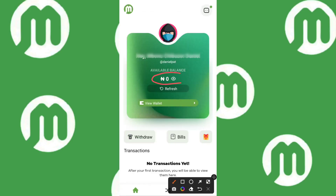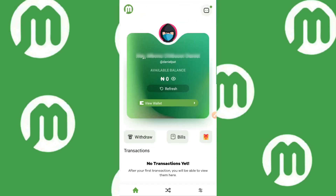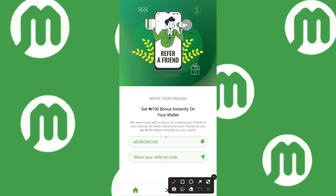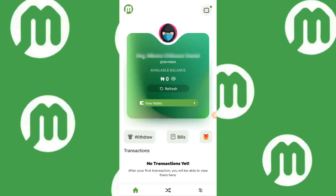The next section is Withdrawal — I won't go into that right now as it requires a PIN. Moving on to the Gift section — this is where you invite people. Once you invite someone, you get a 100 Naira bonus instantly to your wallet, and for every transaction they carry out, you also get a 100 Naira bonus. This is how the Monica.ng referral system works. I hope you use my invitation code to sign up.